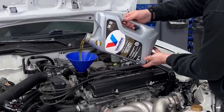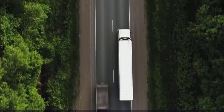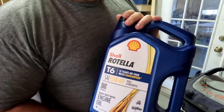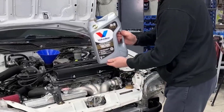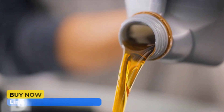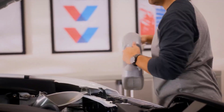Are you looking to keep your diesel engine running at peak performance? In this video, we will reveal the best synthetic oil for diesel engines to maximize efficiency, protect against wear, and extend engine life. Whether you drive a heavy-duty truck or a high-performance vehicle, choosing the right oil is crucial for durability and smooth operation. Stay tuned as we break down the top options available. All product links are in the description below. Now, let's get started.